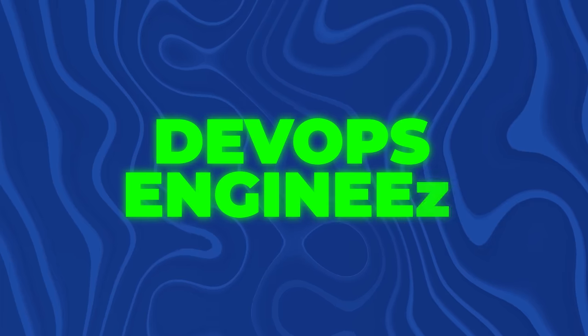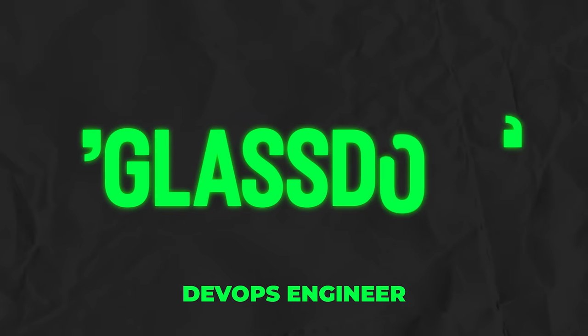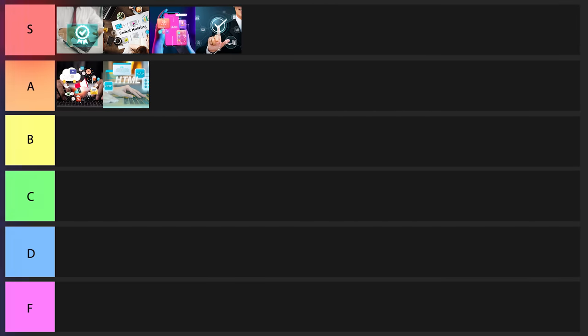The next one on the list is going to be a DevOps engineer, which is one of my favorite software development related careers. DevOps engineer is kind of like software developer mixed with manual QA mixed with IT, and their main job is to get things shipped fast — getting a product from prototype to being usable by customers as quickly as possible. This is not typically an entry-level position; you usually have to have a bit of experience. But DevOps engineers make over $120,000 a year, so this one is great. I'm going to put it into S tier.